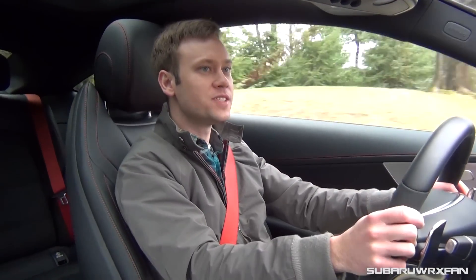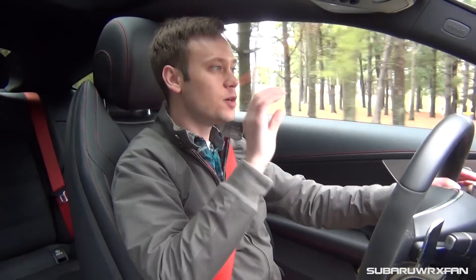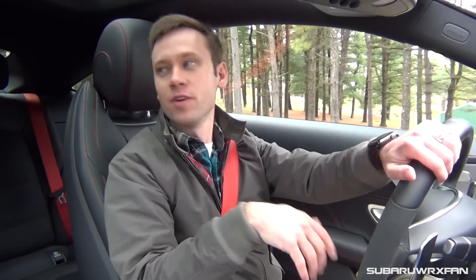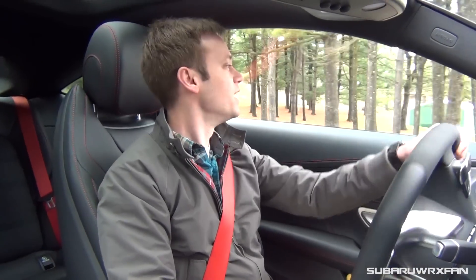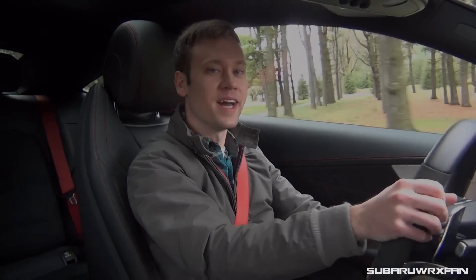The only complaint with visibility is that the rear window looks really far back in the rearview mirror and it's a little bit on the small side. But again, you have a backup camera and all that kind of stuff to help you out whenever you're reversing. Still, it's fine for looking out of the back.